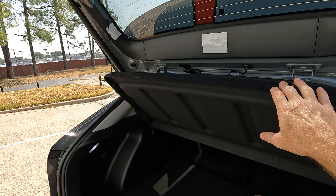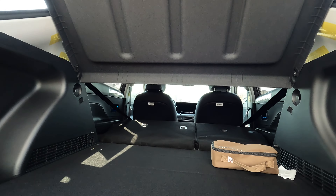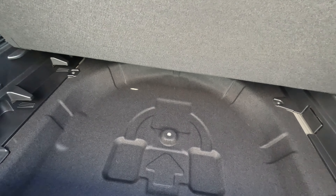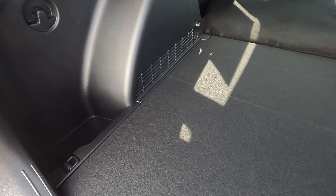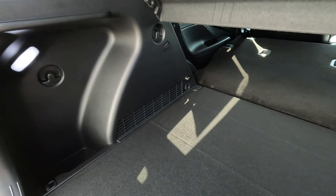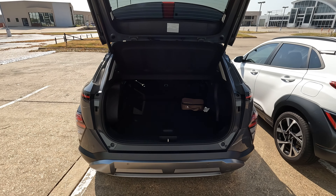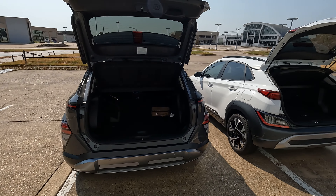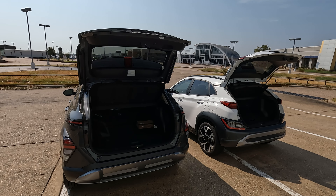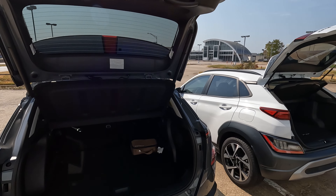You can easily remove the cargo cover to truly maximize your cargo capacity. There is also some space underneath the floor here, and a little bit of cargo lighting in this rear area on one side. Overall, a pretty large increase from one generation to the next as far as your cargo capacity goes. Seeing a Hyundai Kona towing something is about as likely as seeing a hearse towing a U-Haul trailer.